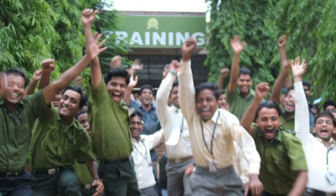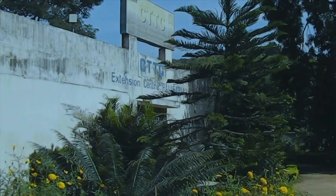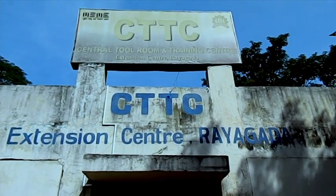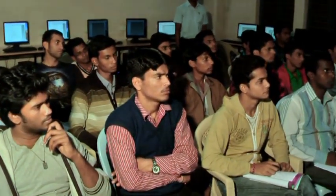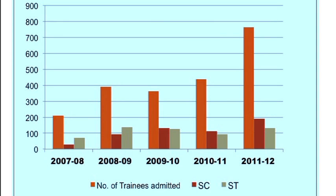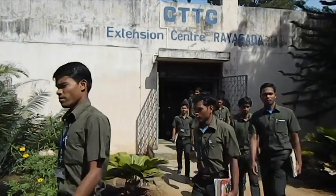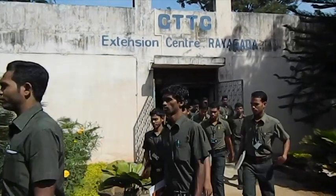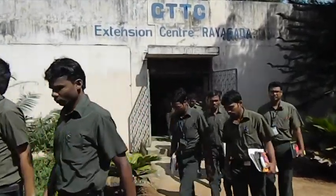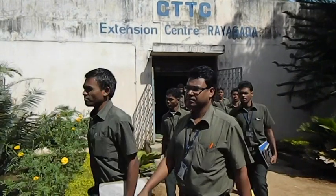The extension center achieved self-sustainability from the second year of its establishment. Every year, more than 700 trainees, mostly from the weaker sections of society, are being trained. Thus, the center has significantly helped in socio-economic development in this marginalized and tribal-dominated area of Rayagada district of Odisha.